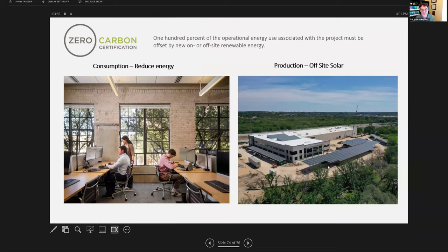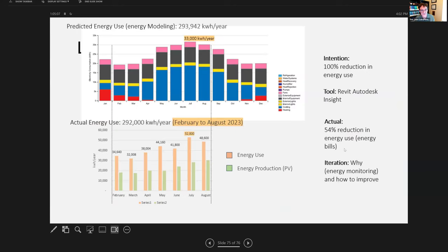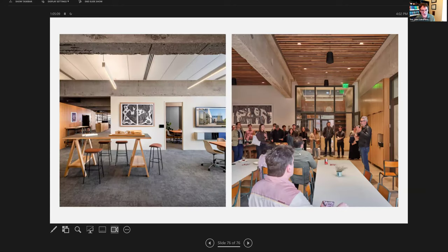Many of the materials have certifications like EPDs or Declare labels, and the carpet we used is zero-carbon certified. We also have offsite power production done in partnership with the local utility, keeping us on our local power grid.